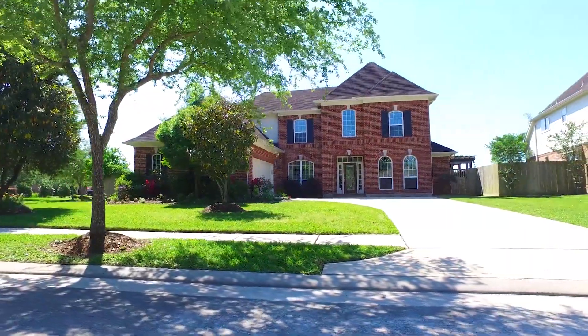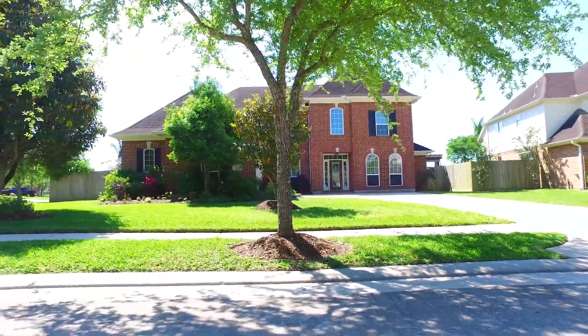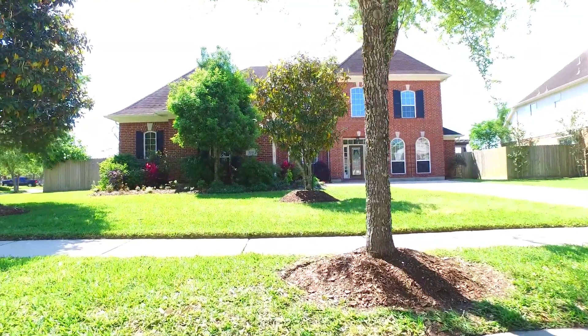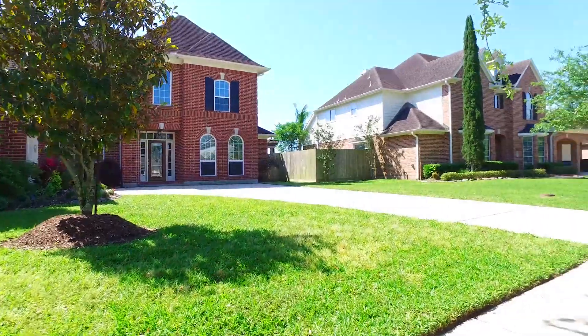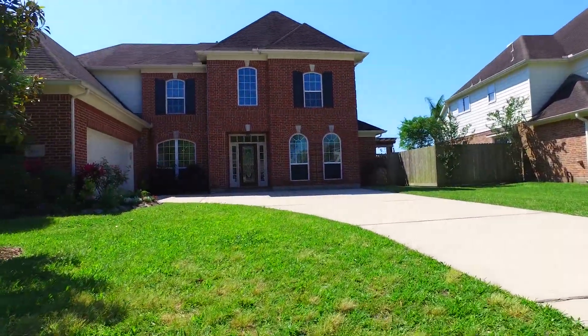Welcome to the virtual tour of this amazing League City, Texas home. Four bedrooms, three and a half bathrooms, two stories, built in 2004. With a beautiful front yard, you're going to absolutely adore living in League City. Please allow me to take you on a tour of the inside of your next home.